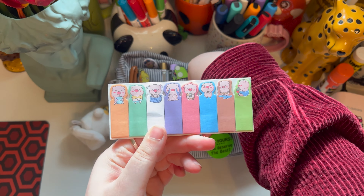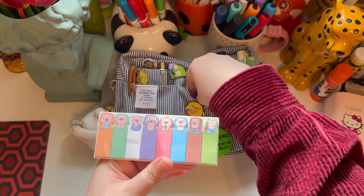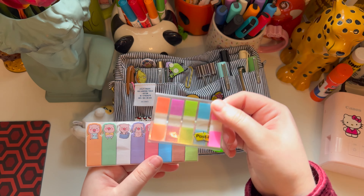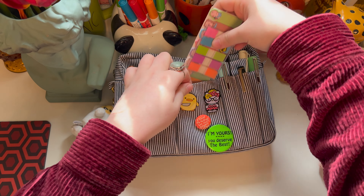In this little pocket right here I just have little tabs. I really like these, but they just don't stick that well — but they're cute. And then post-its; these are my fave. Those just live in here.